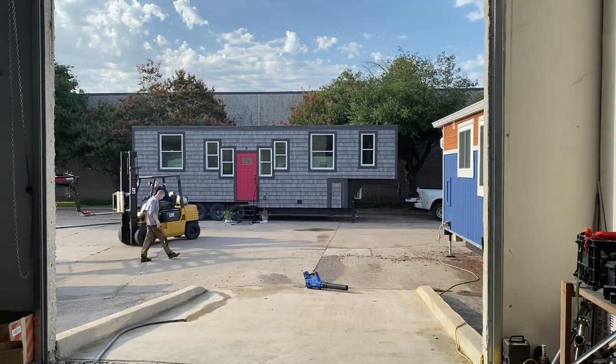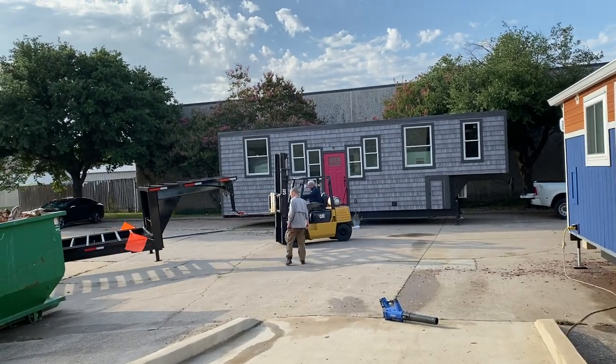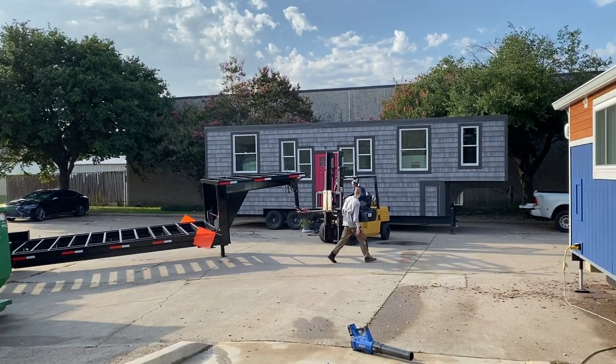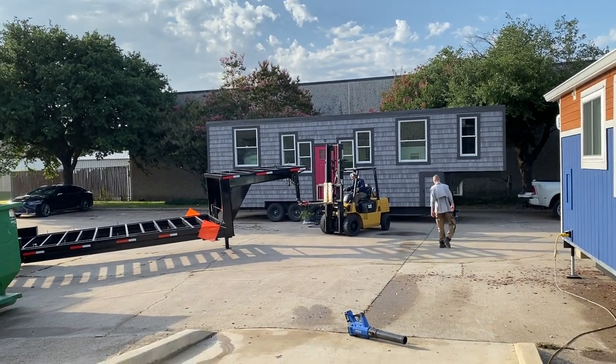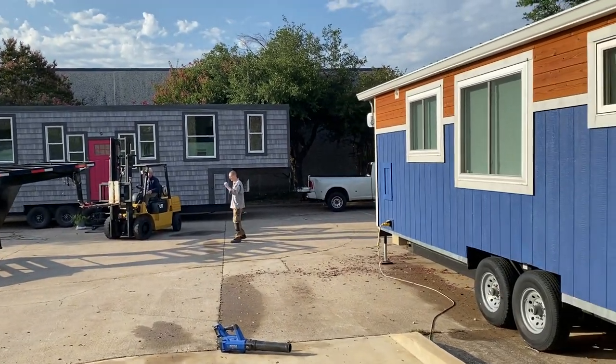Hey y'all, it's Christina with the Nigo River Tiny Homes. We're getting a new trailer moved into place. Just wanted to give you guys a sneak preview of some of the houses we're gonna have available for tours on Saturday.